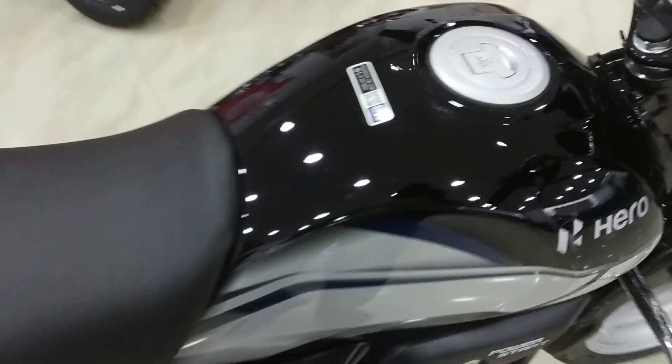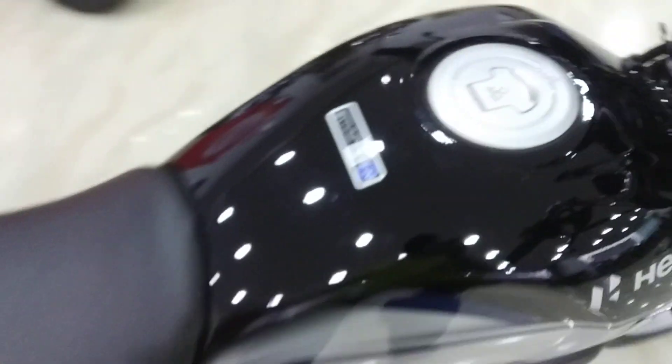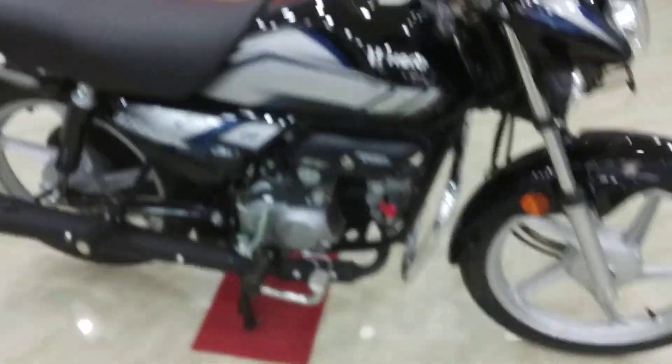This bike has come with BS6 Phase 2. The sticker features E20 support and E20 fuel compatibility. Today I am going to give you a detailed walk-around review.